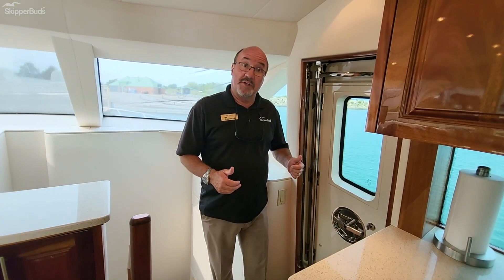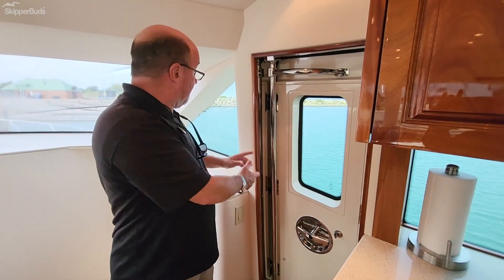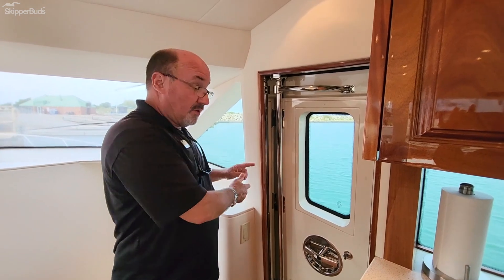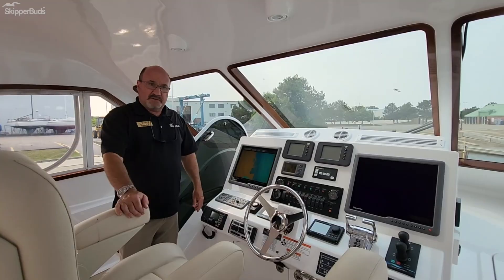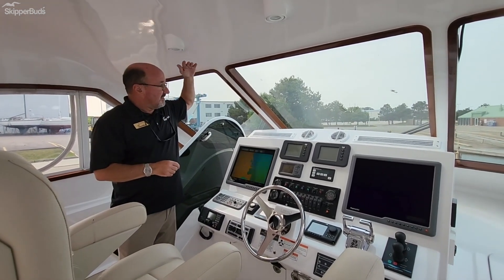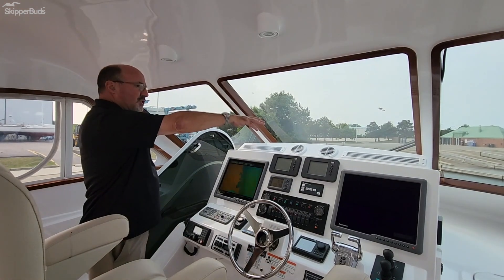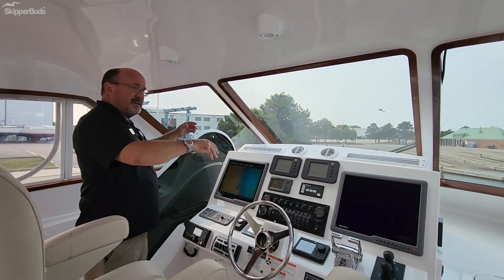As we work our way up to the bridge, I'd also like to point out that we have a watertight door on the starboard side that feeds off to the bow or stern. Up on the bridge, one thing that's super important is the glass instead of isinglass — a custom-made windshield built into the hardtop.